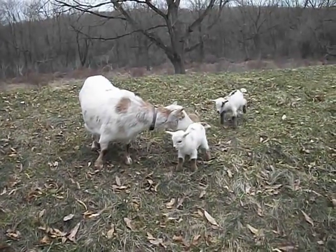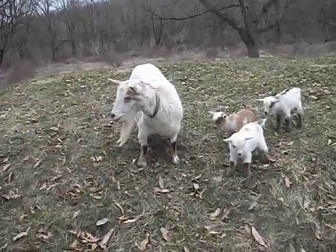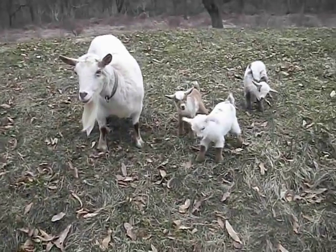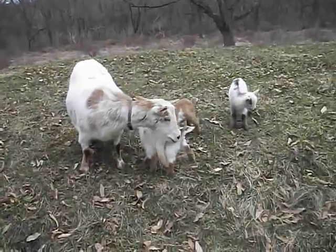We're here at Sincere Milk Farm and I'm with my doe Annabelle. She's a Nigerian dwarf. She just delivered these babies early this morning. The caramel colored one on the left side is the doling and then the other two are bucklings.